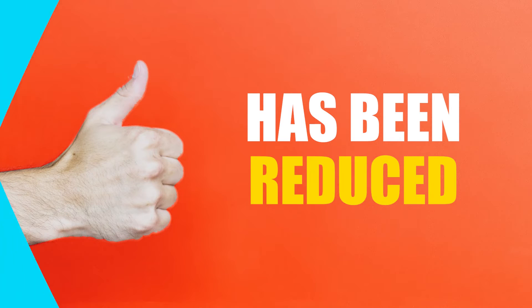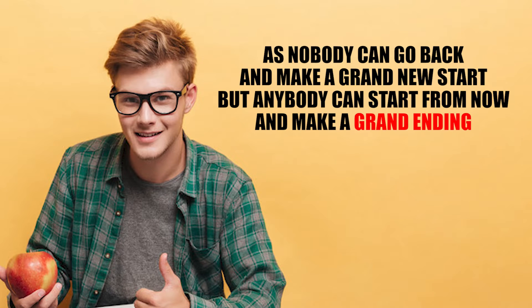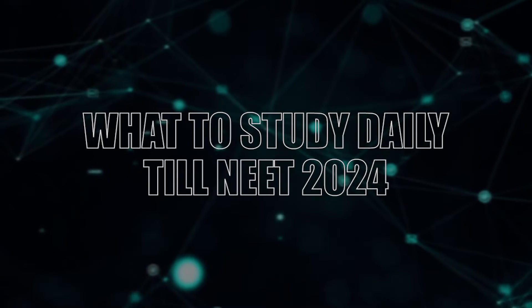NEET 2024 syllabus has been reduced — is it possible to crack NEET if you start today? Understand one thing: as nobody can go back and make a grand new start, but anybody can start from now and make a grand ending. Your future depends on what you do today. In this video, I have explained what you need to study each and every day till NEET 2024.